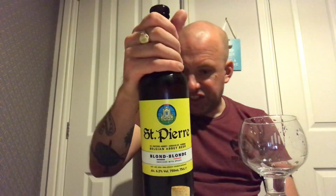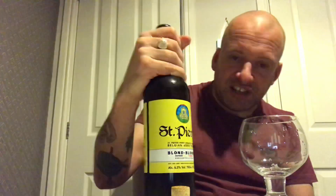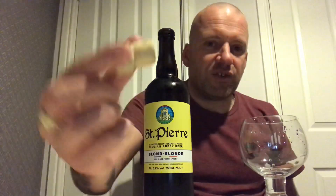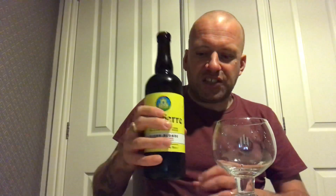Time for another beer review. We're going back to Aldi for this one — Saint Pierre, brewed by Pam. It's a Belgian beer, a Belgian blonde, coming in at 6.2% in the 750ml bottle, so it's a big boy. I've already taken the cork out — there's a cork — and it was £2.99, so already I'm thinking I've got a bargain. We'll get it poured into my Trappist glass, trying to recreate the scene.